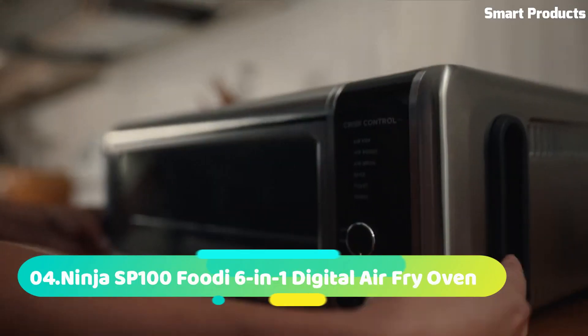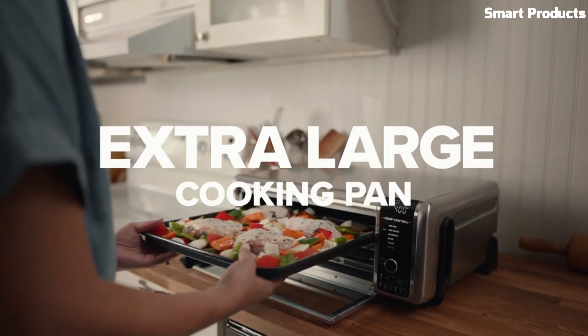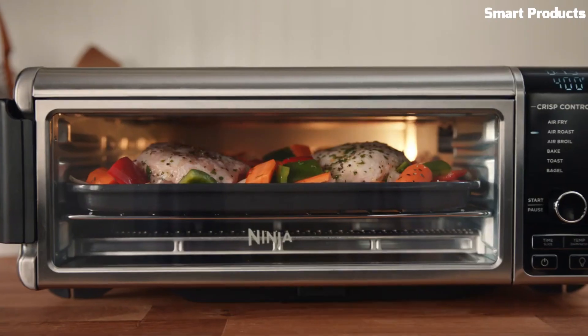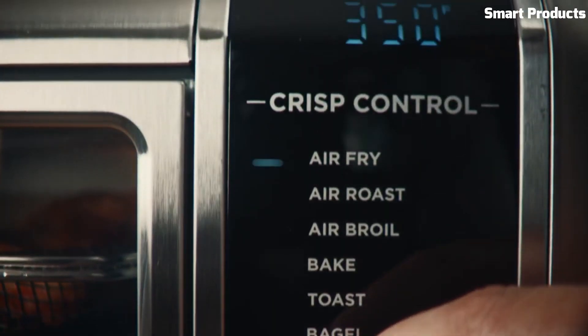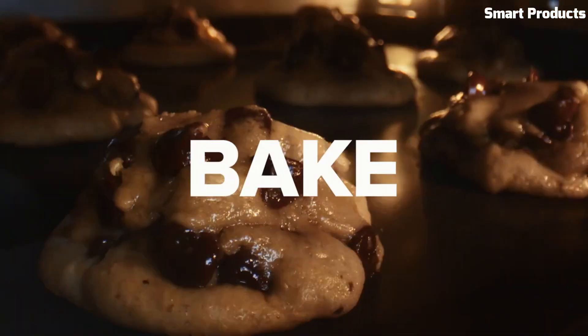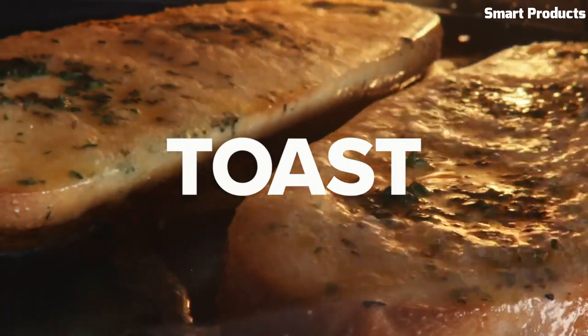Number 4: Ninja SP100 Foodie 6-in-1 Digital Air Fry Oven. The Ninja SP100 Foodie 6-in-1 Digital Air Fry Oven is a versatile kitchen appliance that combines six functions in one: air fry, roast, broil, bake, dehydrate, and reheat.